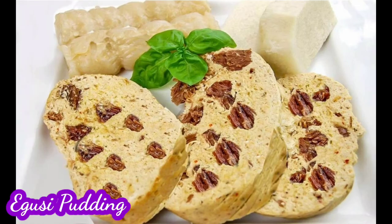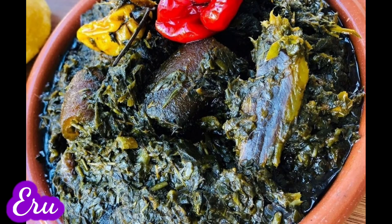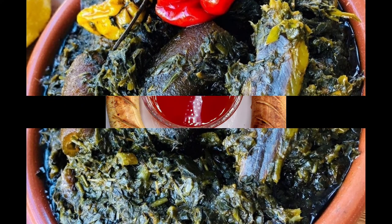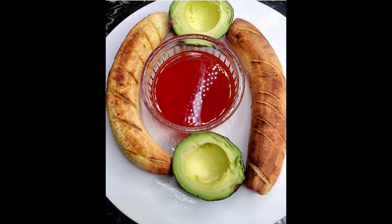Next on my list is egusi pudding — it's just pumpkin seed blended with some ingredients, wrapped in leaves and boiled. Then there's eru — whether you call it eru or airo, just bring fufu and let me show you how it's eaten. The next is grilled or roasted plantain with palm oil and pear — just have it for breakfast or for dinner.